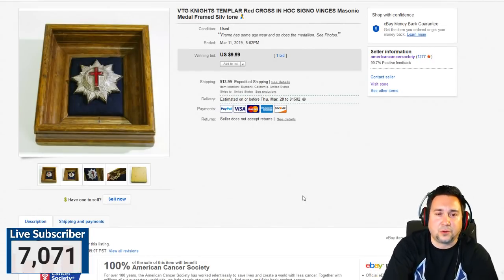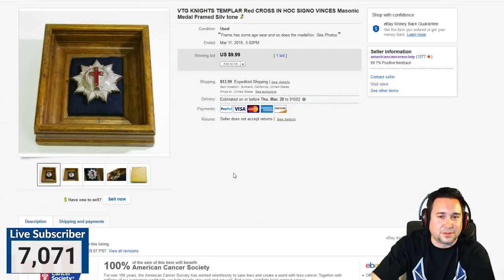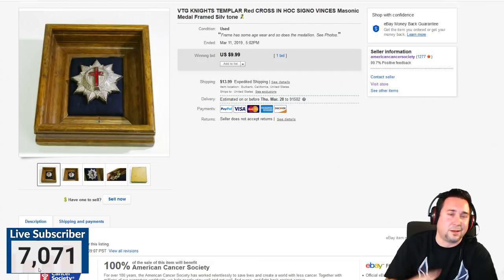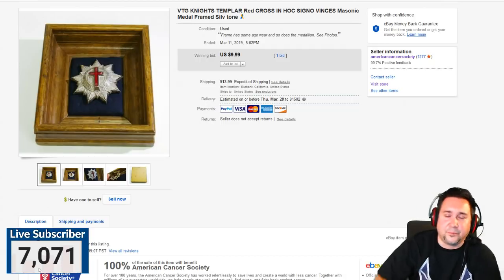Next up, we have this Masonic Knights Templar Red Cross badge, framed up in a frame. The main reason I'm showing this is to let you know that Masonic stuff goes for a pretty good amount of money. Search Masonic rings by highest bid — you'd be surprised. Rings are probably the most expensive Masonic items. It's also not uncommon to find Masonic ashtrays — metal or glass ones — that can get $40 to $50. Just be aware of different Masonic items you might come across.